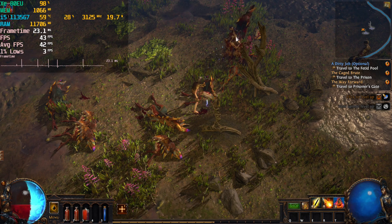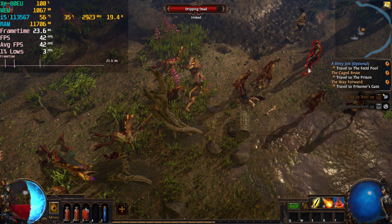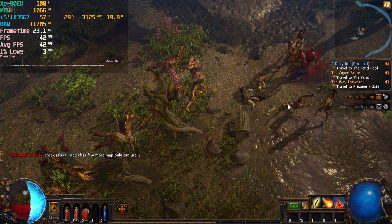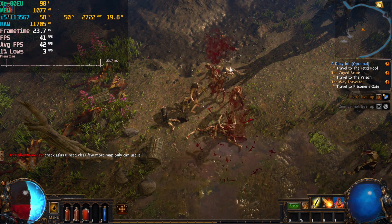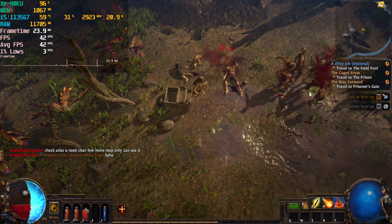Really, in terms of the gameplay itself, it's not as bad as those numbers make it out to be. It's playable, but I just feel like why play like this when you can get a really smooth experience at 720p.